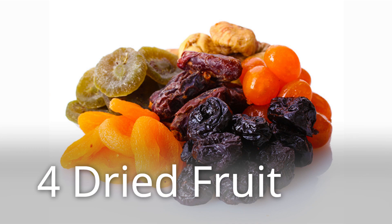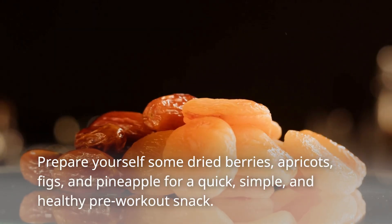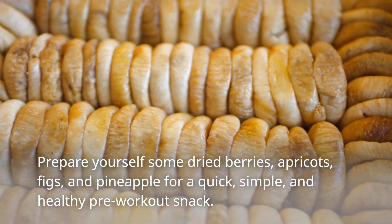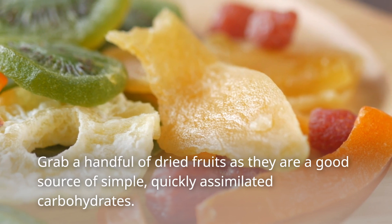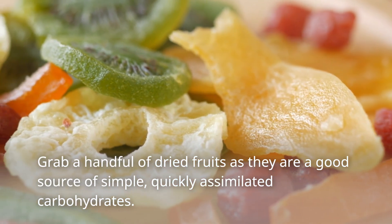4. Dried fruit. Prepare yourself some dried berries, apricots, figs, and pineapple for a quick, simple, and healthy pre-workout snack. Grab a handful of dried fruits as they are a good source of simple, quickly assimilated carbohydrates.